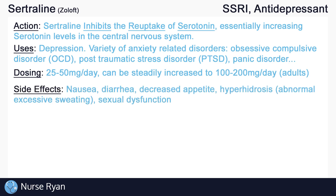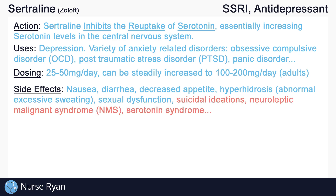SSRIs have a long list of possible side effects, which is common with drugs that affect the central nervous system. Just some of these include nausea, diarrhea, decreased appetite, hyperhidrosis (or abnormally excessive sweating), and sexual dysfunction. Other more dangerous side effects include suicidal ideations, neuroleptic malignant syndrome (NMS), and serotonin syndrome.